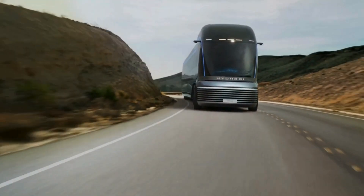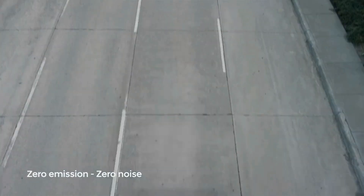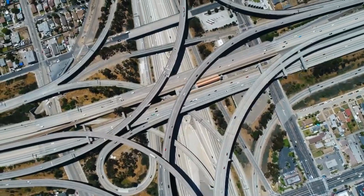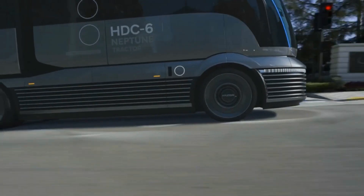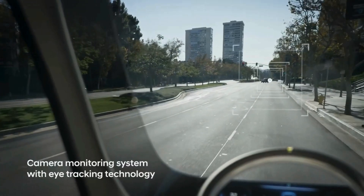The HDC 6 Neptune aims to address the challenges of long-haul trucking by offering a range of over 400 miles on a single hydrogen fill-up, significantly reducing refueling time compared to battery electric trucks. The truck is designed with advanced aerodynamics, improving fuel efficiency and reducing drag. The hydrogen tanks are integrated into the chassis, maximizing cargo space and ensuring a lower center of gravity for better stability.